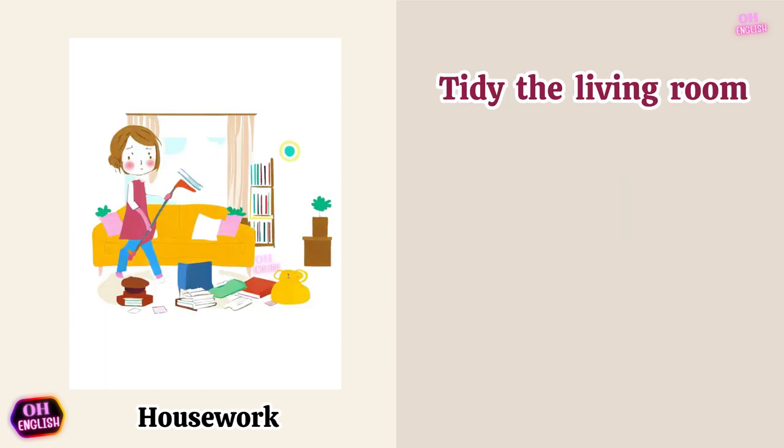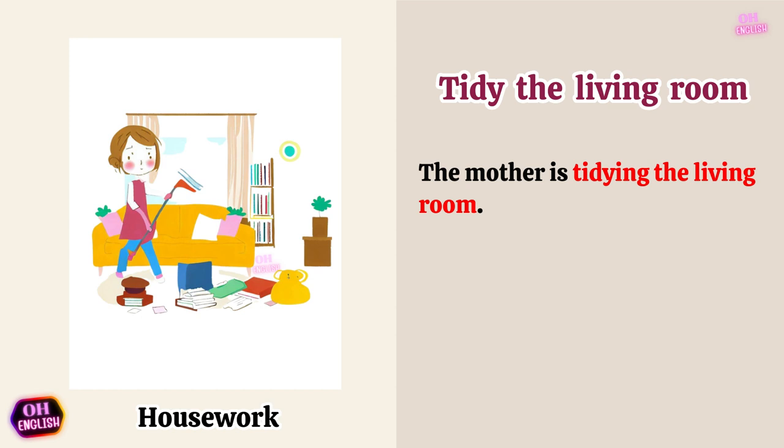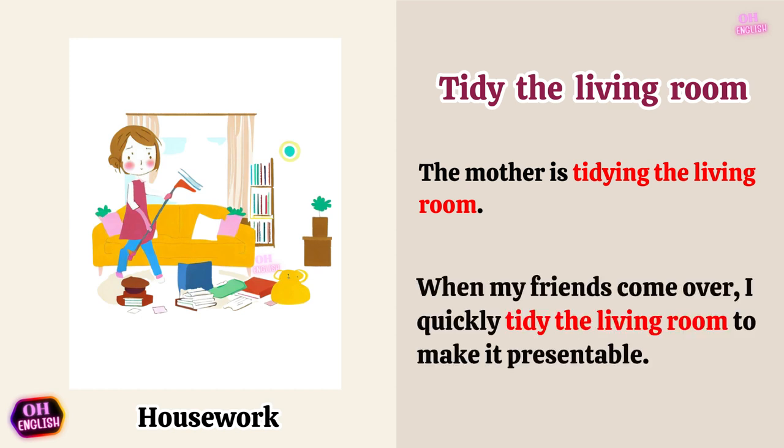Tidy the living room. The mother is tidying the living room. When my friends come over, I quickly tidy the living room to make it presentable.